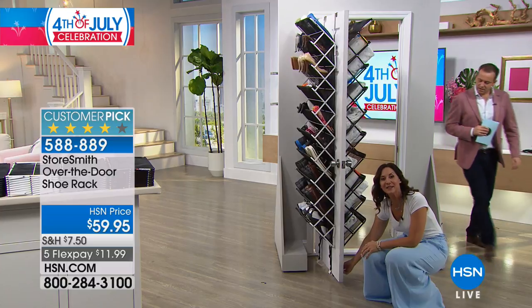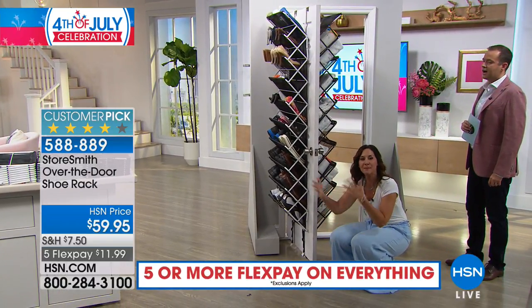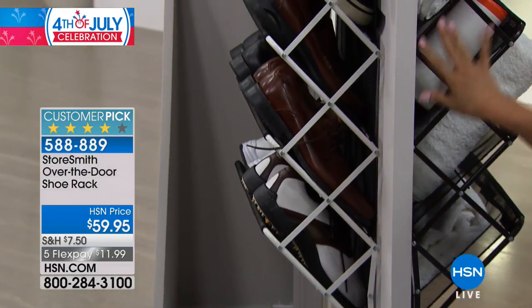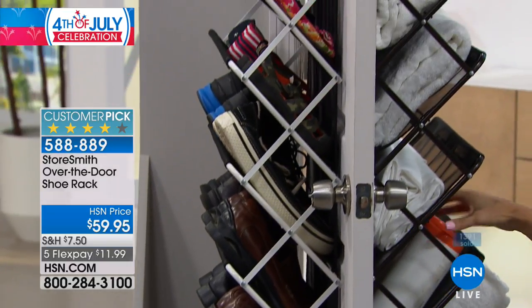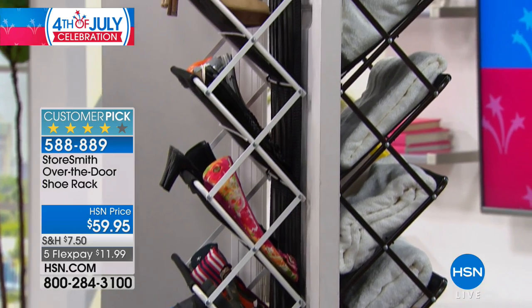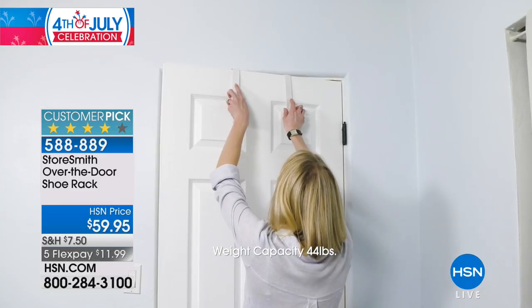We even have these little clips down here that keep it in place, so you're not damaging your door — it's not banging around, things aren't falling off, everything stays in its place. The mesh has changed it too because it means nothing will fall through, even the tiny little objects will stay. It's really just a brilliantly designed storage system — that's what the folks at Storesmith love to do.